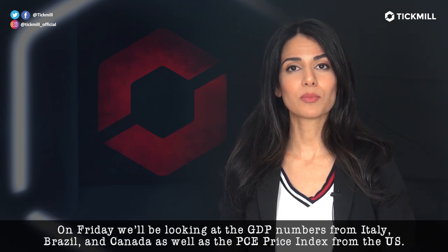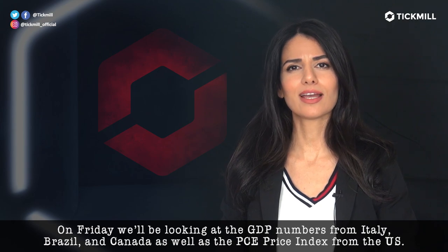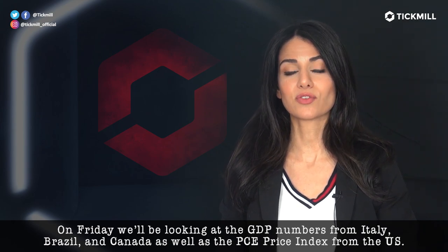On Friday, we'll be looking at the GDP numbers from Italy, Brazil, and Canada, as well as the PCE price index from the US.